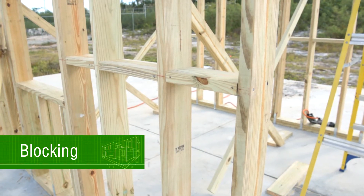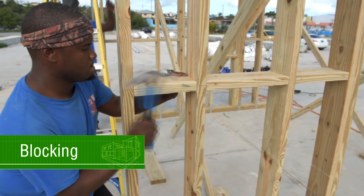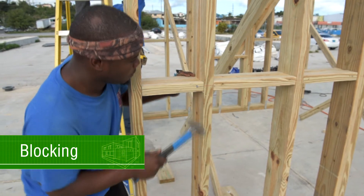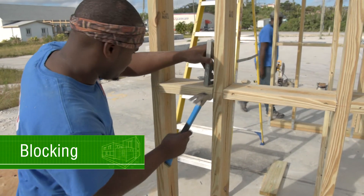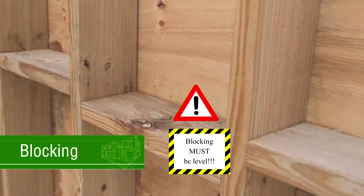Blocking consists of horizontal pieces of pressure-treated wood that go between the studs. Blocking supports all horizontal edges of the wall sheathing plywood and significantly increases the stiffness of the overall wall assembly. They must be installed in a single row, and not staggered as is commonly but incorrectly practiced.